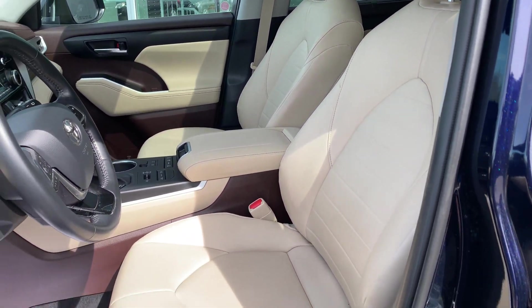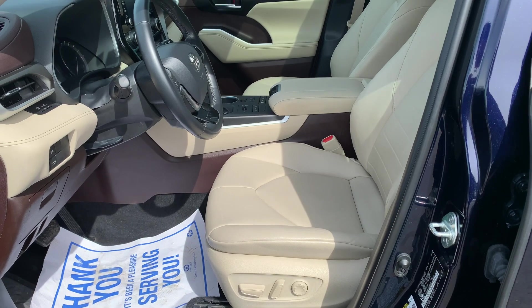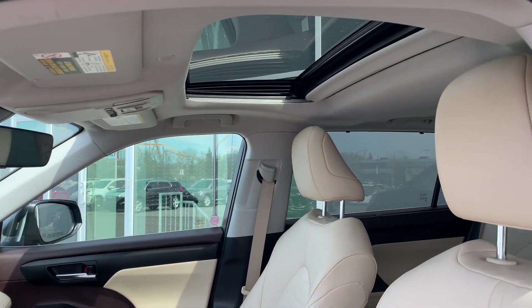The front interior looks to be in very good shape, and we do have a moon roof up above.